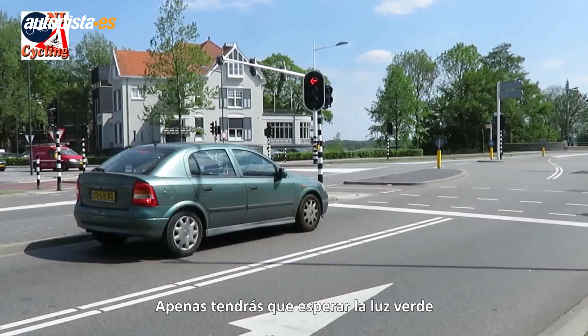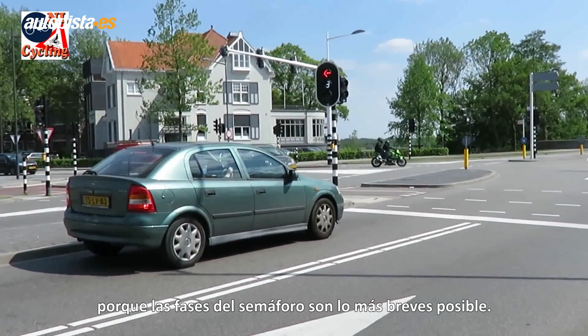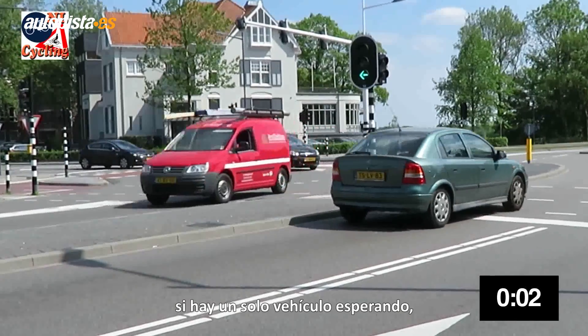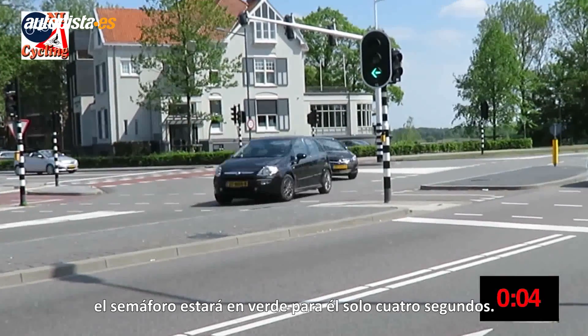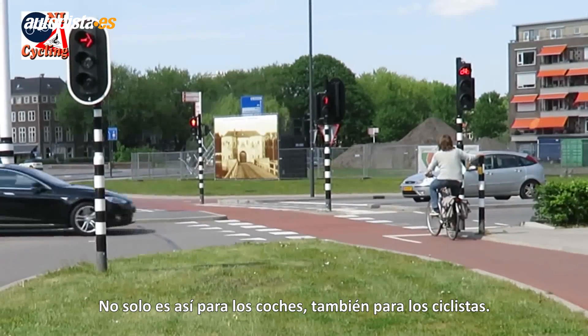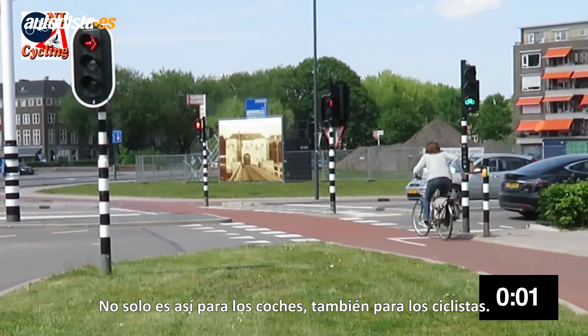You can get green so quickly because phases are kept as short as possible. If there's only one vehicle, the green time is just four seconds — not only for a car but also for a cyclist.